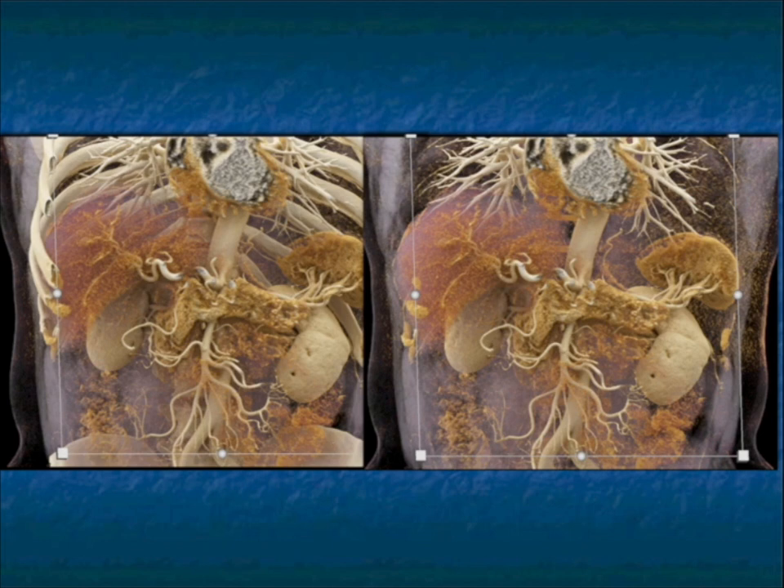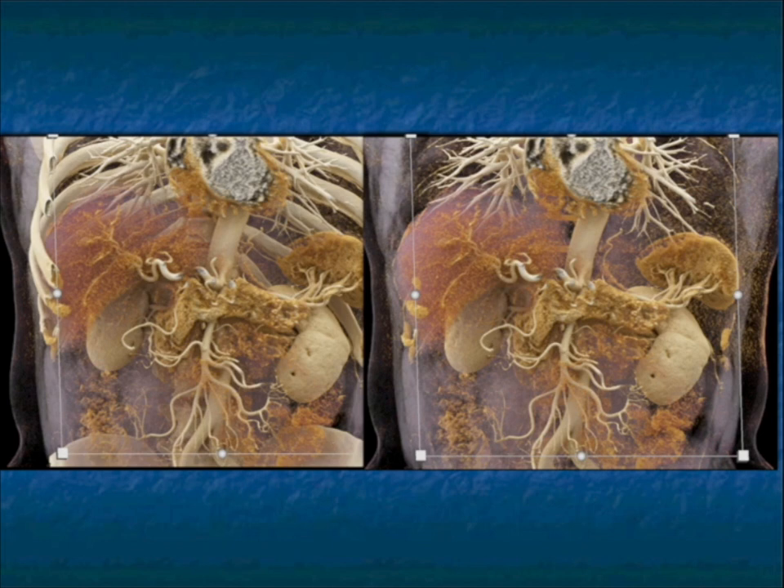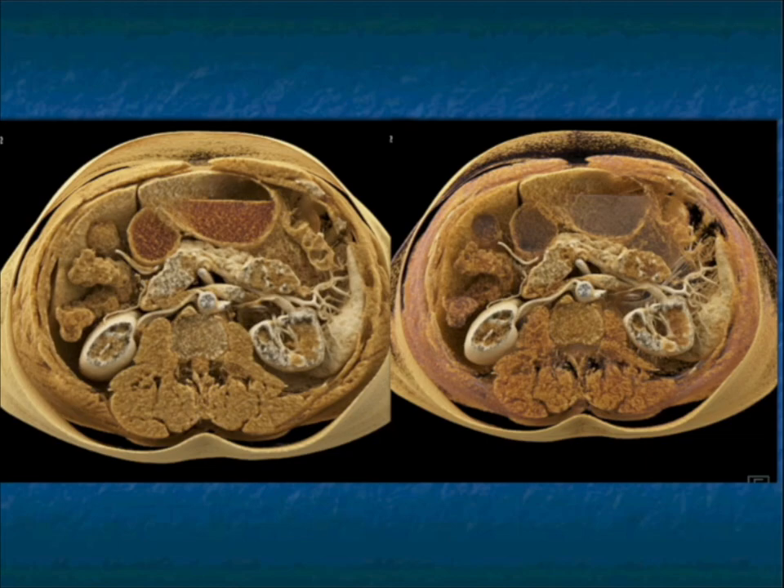Here's a more recent example — a cystic lesion with solid components and very coarse calcification in the tail of the pancreas, nicely visible on the MIP image. A lesion in the liver was a hemangioma. The pancreatic lesion, about 4.3 centimeters, had a cystic component with solid areas and calcification. After going through the differential — neuroendocrine tumor, MCN, serous cystadenoma — this ended up being resected via distal pancreatectomy, and this was a SPEN tumor.